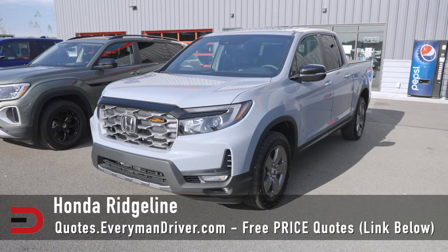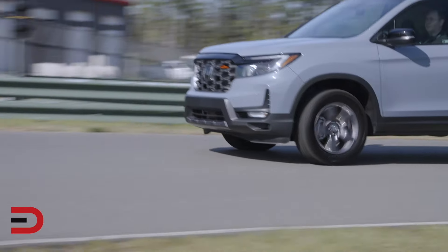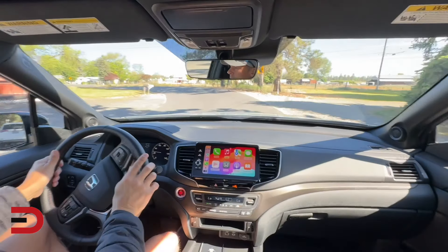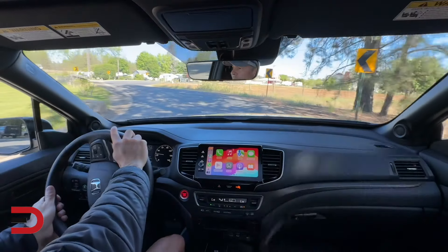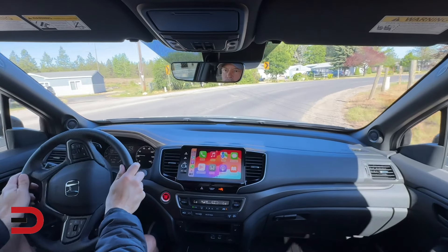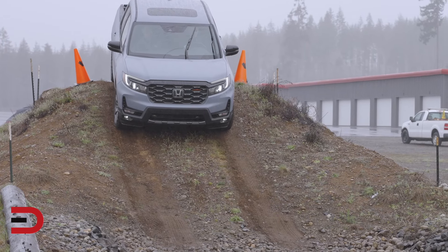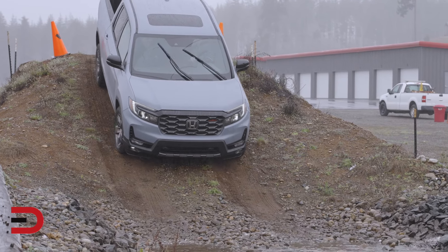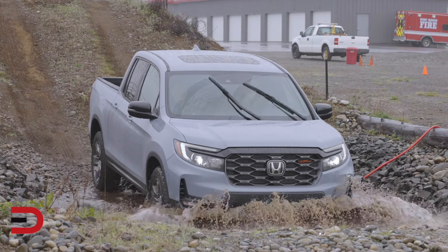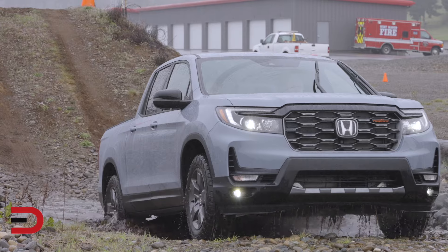The Honda Ridgeline, while it's known for its comfortable ride and car-like handling, does fall short in terms of towing and off-road capability. Its unibody construction, which contributes to its smooth ride, also limits its ruggedness. It's a great choice for light duty tasks and urban driving, but not for heavy duty work.